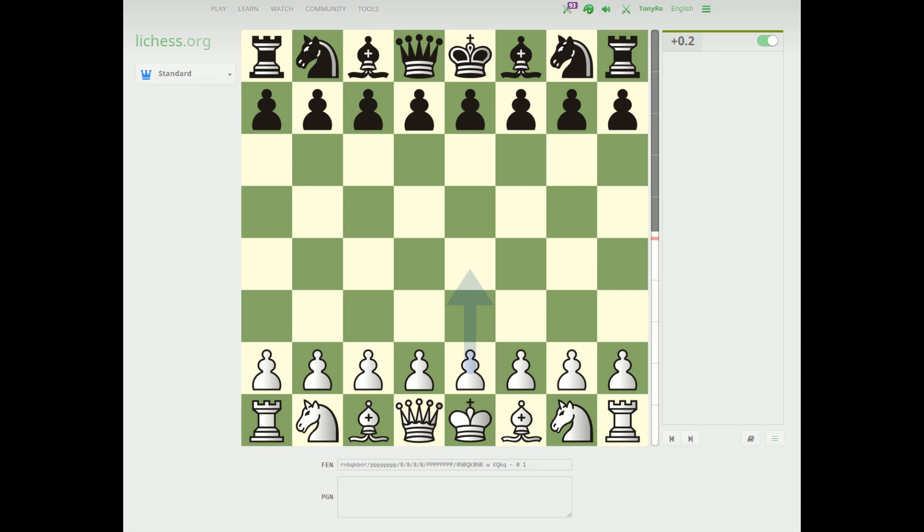Hey guys, Tony Rowe here doing something a little bit different and very exciting. I have the distinct honor and pleasure of introducing a new feature that the LiChess team has been working on — that feature being the Opening Explorer.